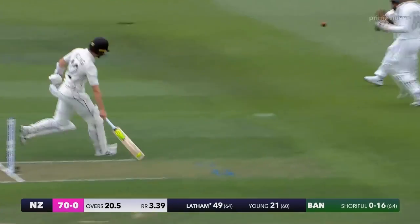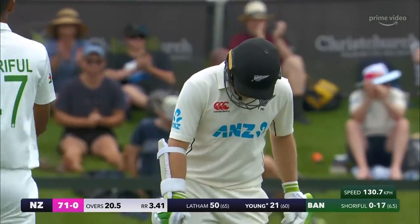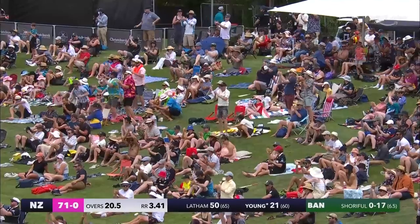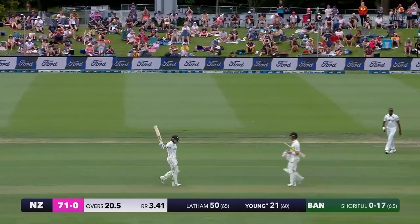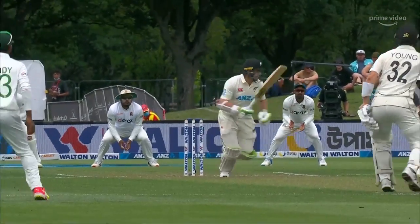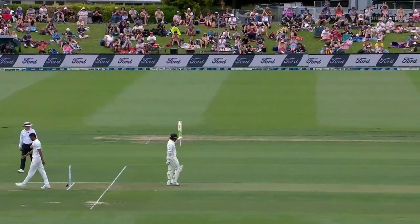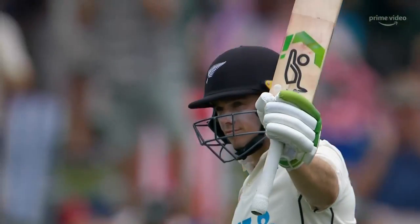That's 50 for Tom Latham. Gutsy. Determined. Really wanted to make a statement on this day one. Home crowd at Hagley — they always do, they support their own. Against Bangladesh, and what a time to do it. Gentle prod into the offside. It's been a wonderful knock so far in trying conditions, and just the statement the New Zealand captain needed.